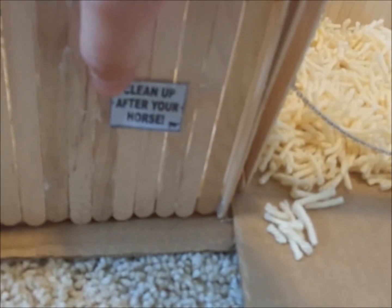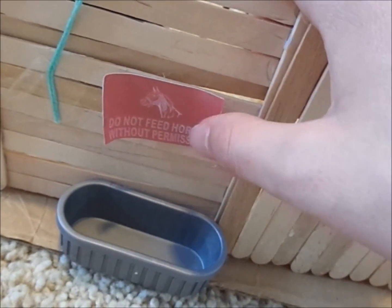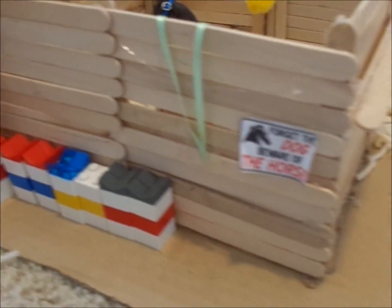Here's the front of the barn. This sign says 'clean up after your horse' — I have to put some tape right there so it doesn't fall down. And then this one says 'do not feed horses without permission.' There's this little water bin and a bucket, and over here we've got a funny saying about dogs around horses — it's not real, just a funny saying.